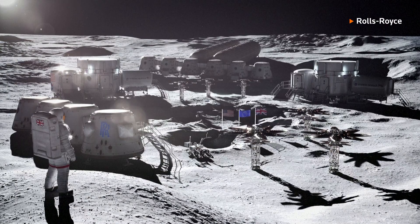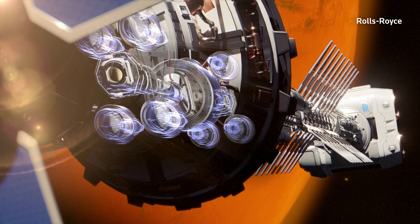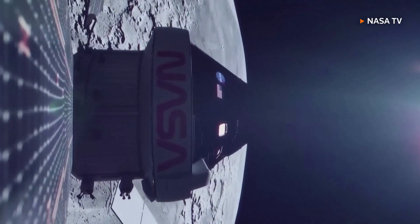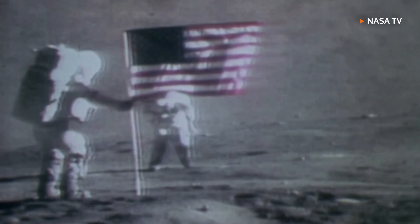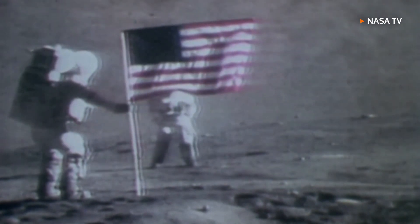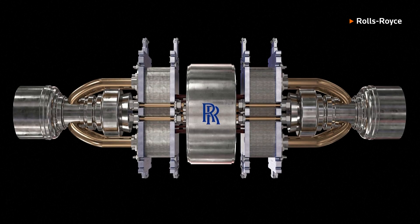NASA plans to establish a base on the Moon as a stepping stone for eventual human expeditions to Mars. Astronauts would go there to learn the skills needed for deep space missions. Sustaining human life and a habitat on the Moon requires a serious amount of power, which is where products like micro-reactors come into play.